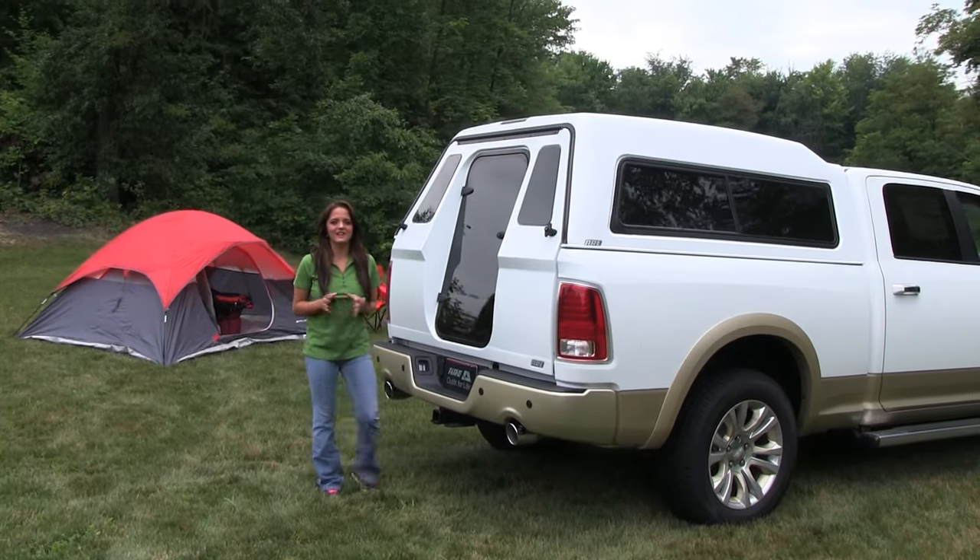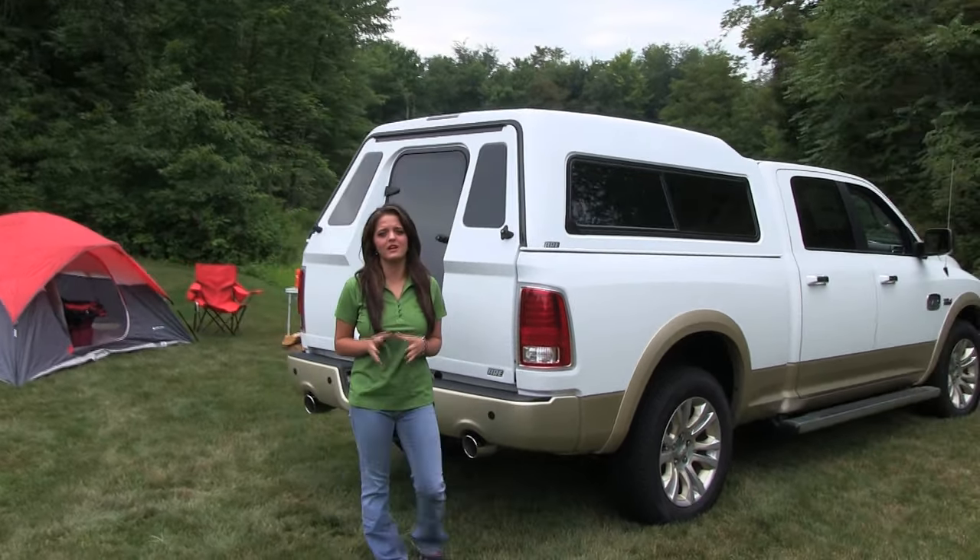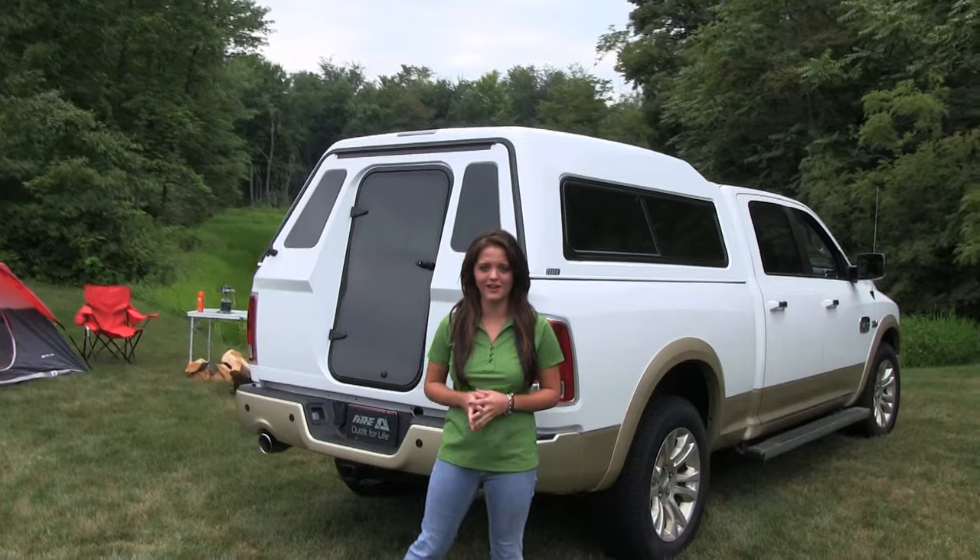Hello, I'm Sarah from ARE, and today I'm here to show you the walk-in door, an option only available for ARE customers.